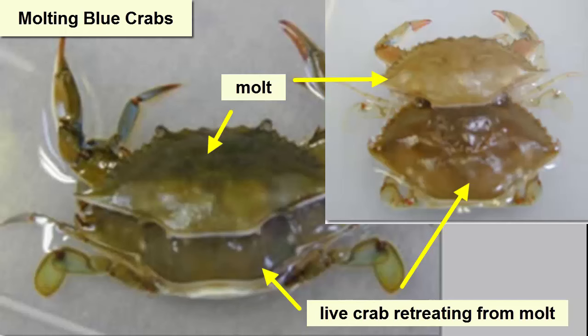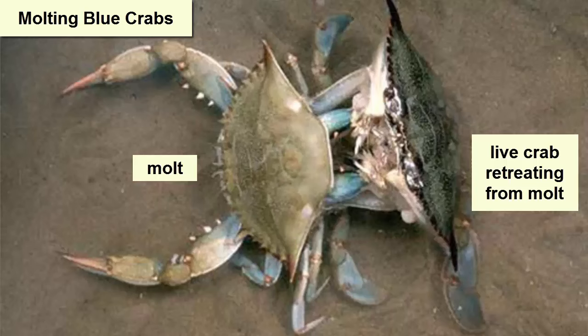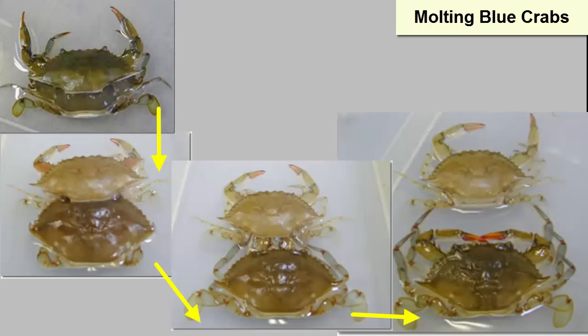Molting is a process where the exoskeleton of an organism is shed and a new one grown. Arthropods all have exoskeletons and thus must shed them if they plan to grow. How do you shed an old exoskeleton and create a new one but still leave room to grow? As they molt, arthropods absorb lots of water and swell up.